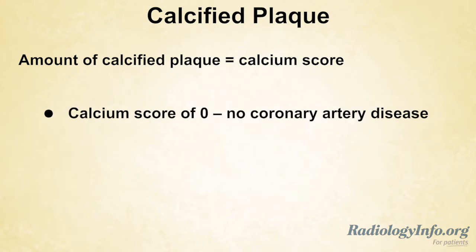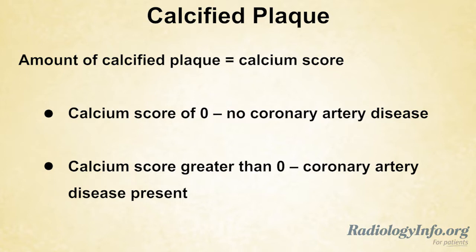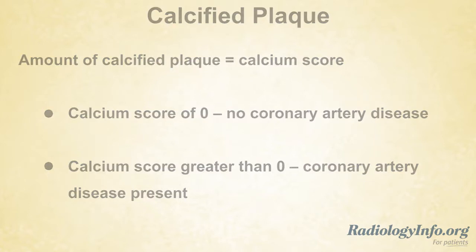A calcium score of 0 indicates there is no coronary artery disease. A calcium score greater than 0 means there is coronary artery disease present. Your doctor will help you determine your risk for a heart attack based on the calcium score.